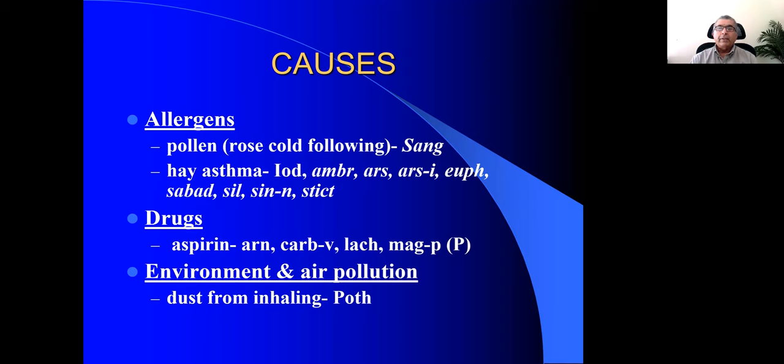Arsenicum album we all know as a remedy for allergies with many respiratory symptoms. But Arsenicum iodatum is a drug to keep in mind when you have what I call sneezing no-joke — they sneeze and sneeze and sneeze constantly, to the point the person tells you it's no joke that I sneeze so much. Think of Arsenicum iodatum for this.